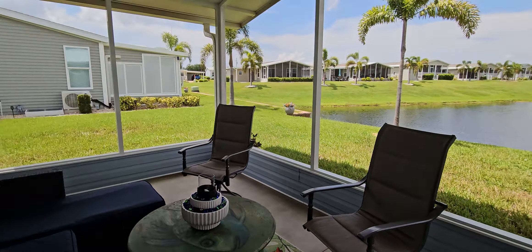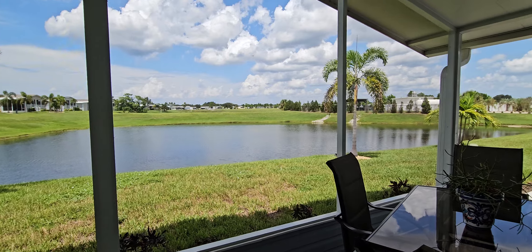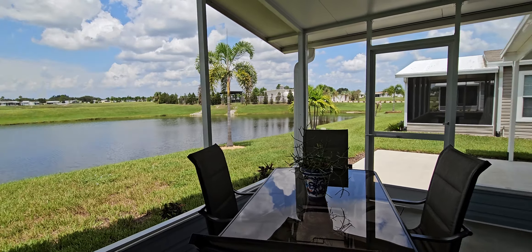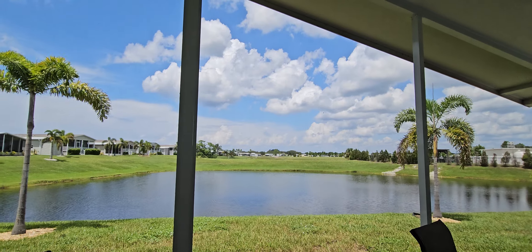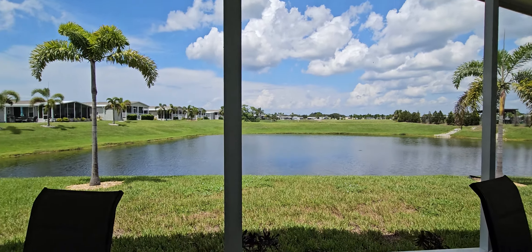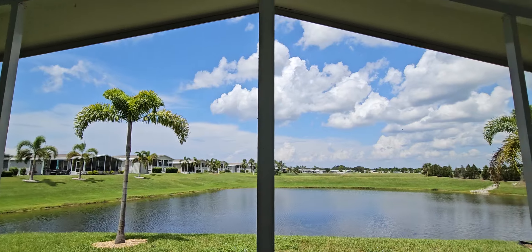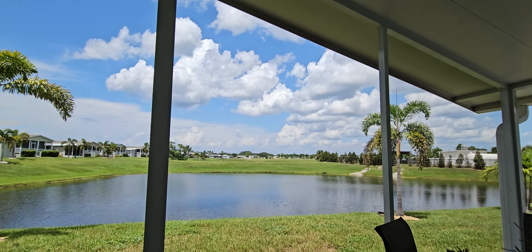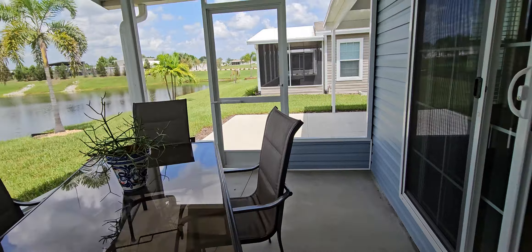Overlooking the pond — great location. This is really peaceful too, because you're far enough away from the golf course that you don't have golfers going by or golf balls, but it's still there. Just a great home.